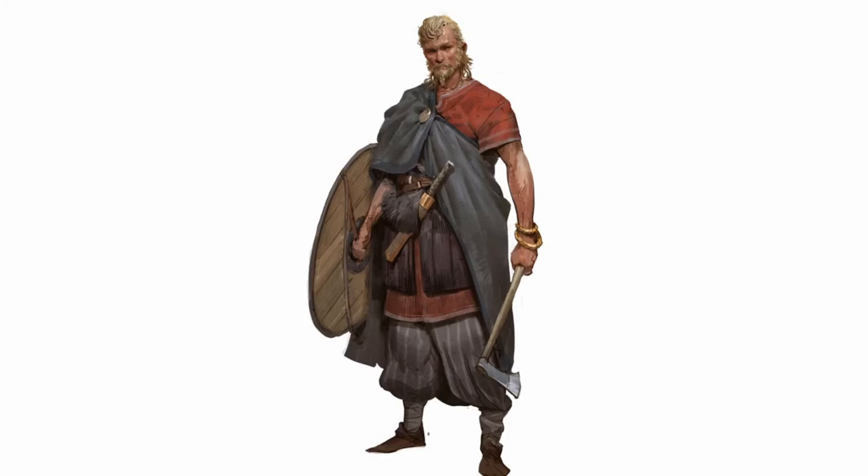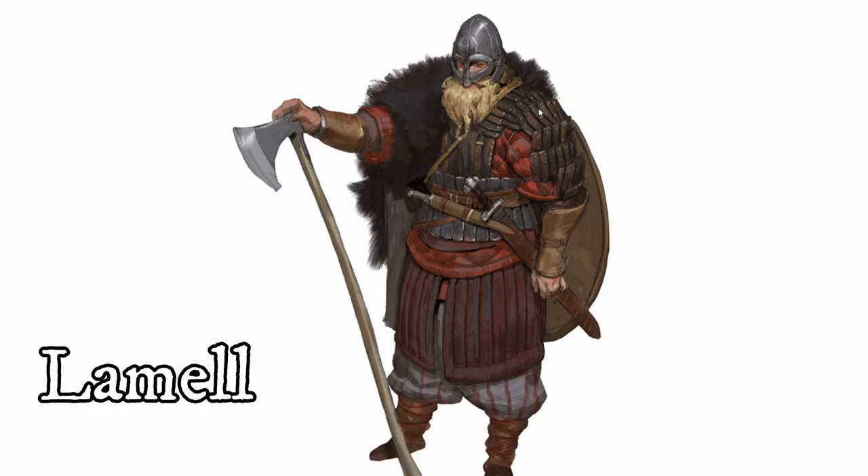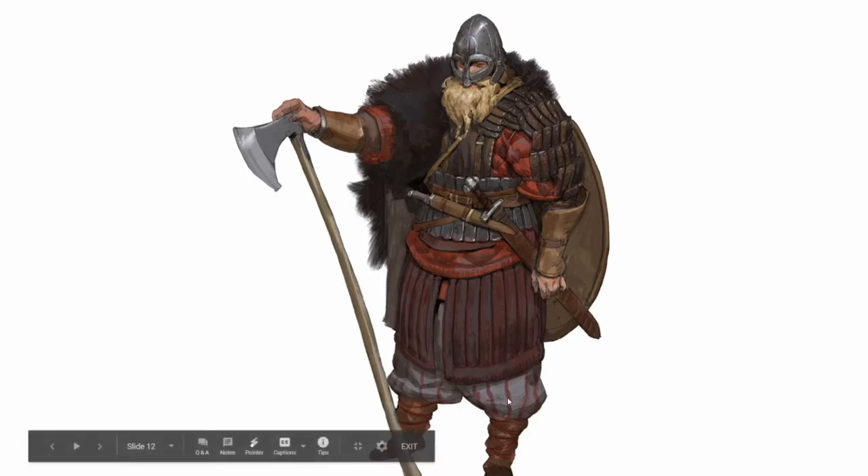Moving on, here's another Viking with similar Crusades-era padded armor, as well as this eastern leather plating. Actually, it might be rusty metal since it's kind of gray — so maybe that's accurate. I like what they do with the pants here; if only all of their pants looked like that, but without the stripes.